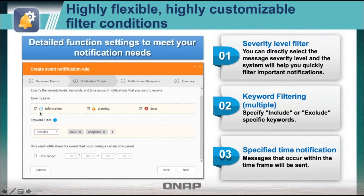For keywords, you can choose include or exclude — you can write words to say exclude notification if it has this word. You can also set time. For example, in your business, someone might SSH into a NAS from time to time. But if someone SSHs in at midnight, you want to know about that. So you can say only notify me if this happens at a specific time.